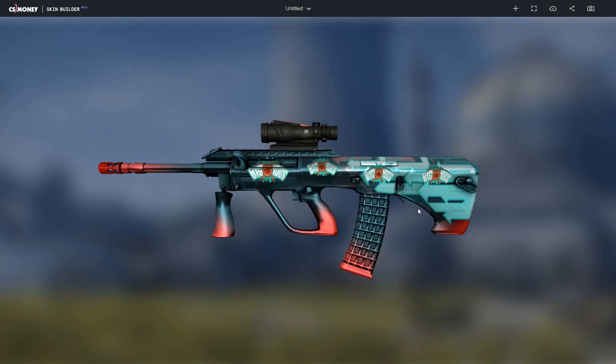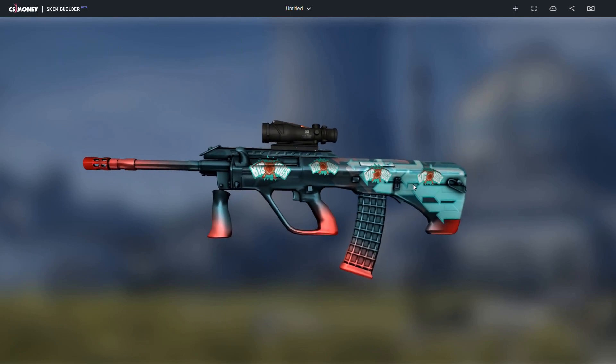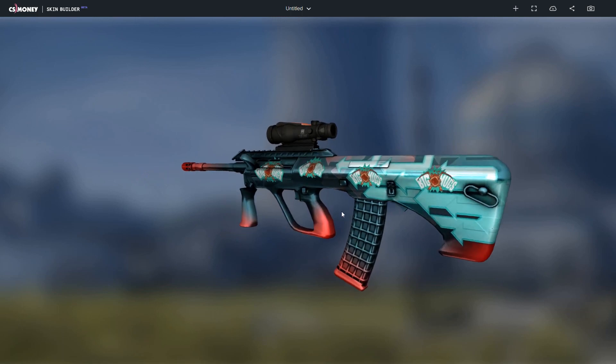The fourth combo is the AUG Momentum Factory New with four normal big hug stickers valued at $0.13 each. The light blue and the white coloring matches really well and they fit in really nicely with this AUG.